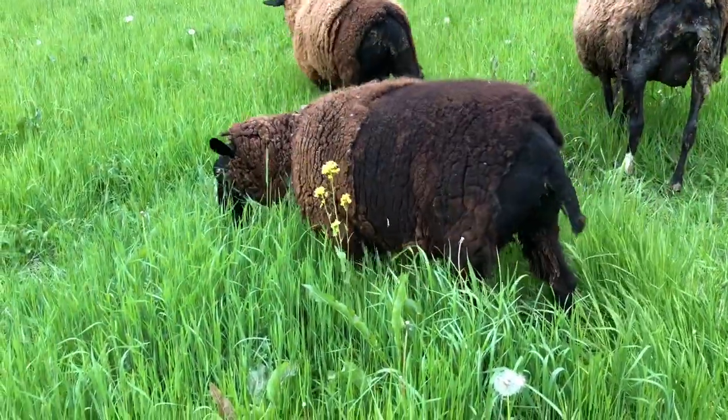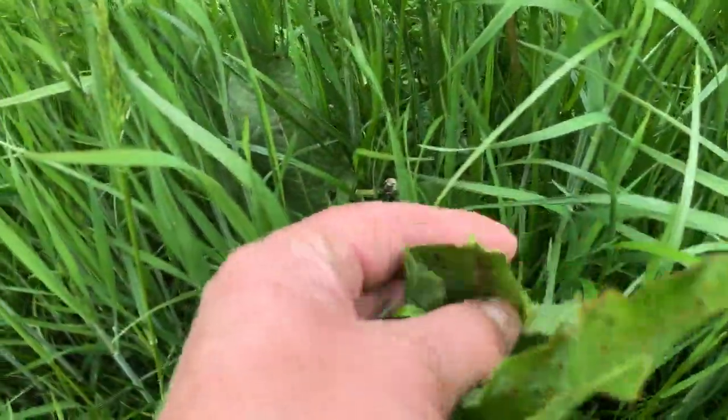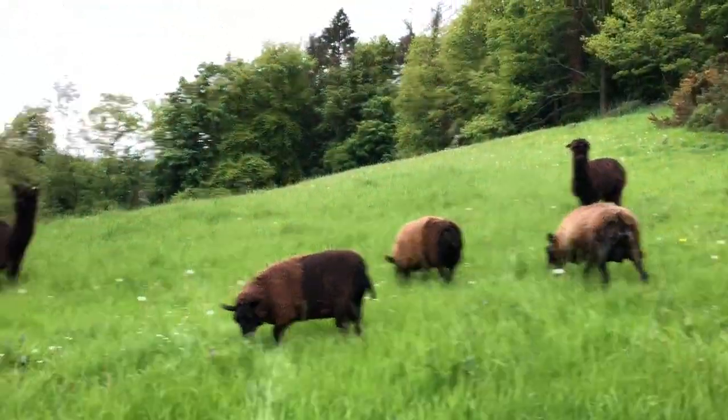And that one was eating a dock — she just took a mouthful. That's a dock, and look at that, that's a chunk of dock she just took a bite out of. So they eat dock as well.